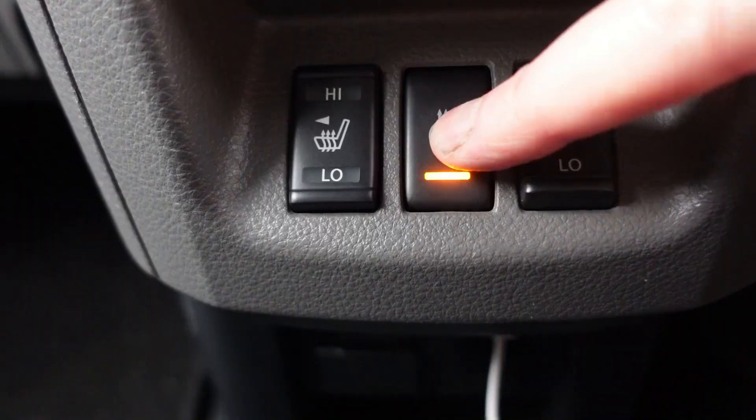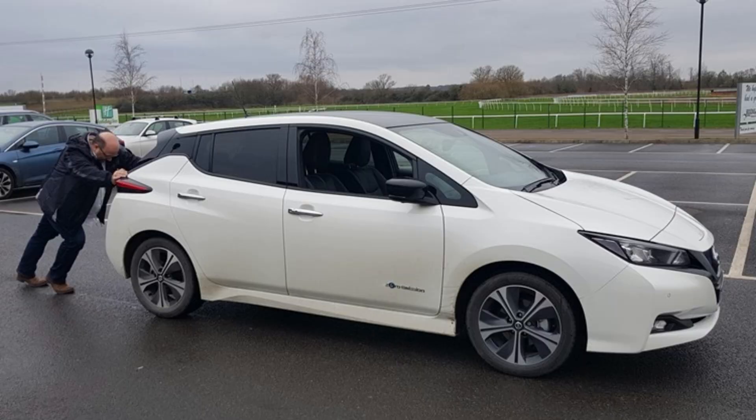So it's that time of year again, it's getting colder. The man down the pub will tell you that if you put the wipers on and the radio and the heated seats and all the other auxiliary equipment in an electric vehicle, you will come to a grinding halt because it will use up too much energy and you will not be able to get home. This video is out to prove that that is not the case.